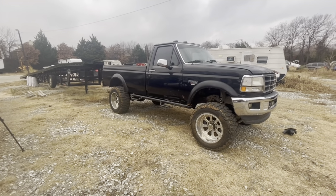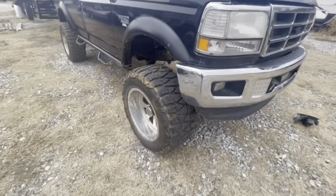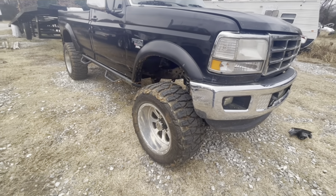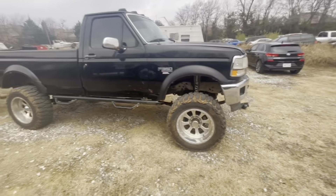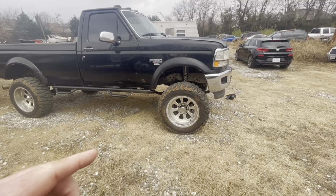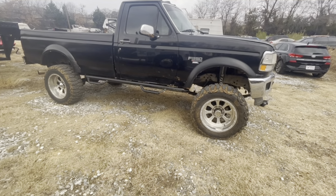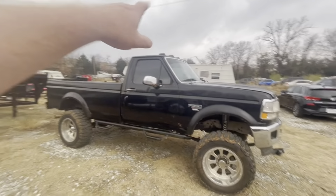I believe a previous owner did stuff to it I don't like, so I'm going to slowly return it to stock. The wheels are supposed to be sold today. These tires — everybody has their own opinion — I don't understand how people drive those on the road; they're horrible, like driving a plane. The truck has a six-inch lift on it with Fox shocks. The lift is coming off; I'm going to stock springs — the ones I'm ordering have a different code that'll make the truck sit level.